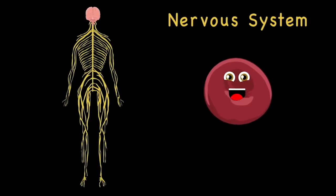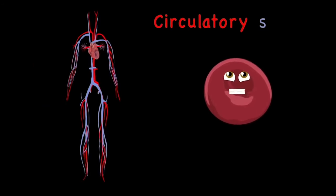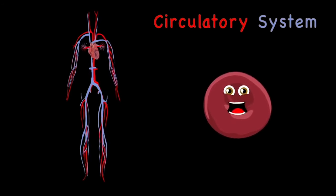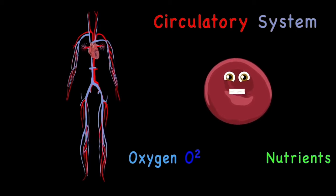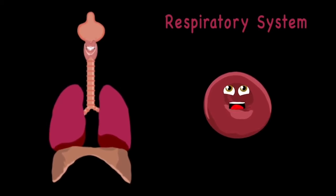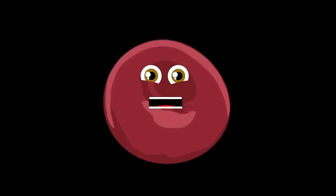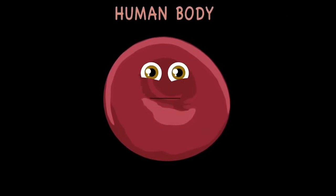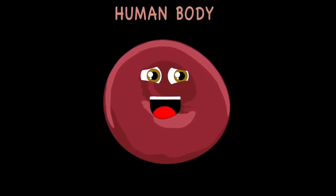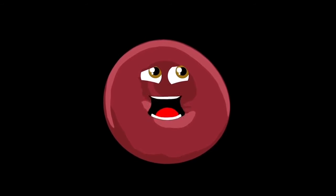There's the nervous system — it has an important job too. It sends signals to the brain for all that you do. The circulatory system is where all your blood flows — it carries oxygen and nutrients to where it should go. The respiratory system is what you use to breathe — it carries oxygen to all the cells that your body needs.